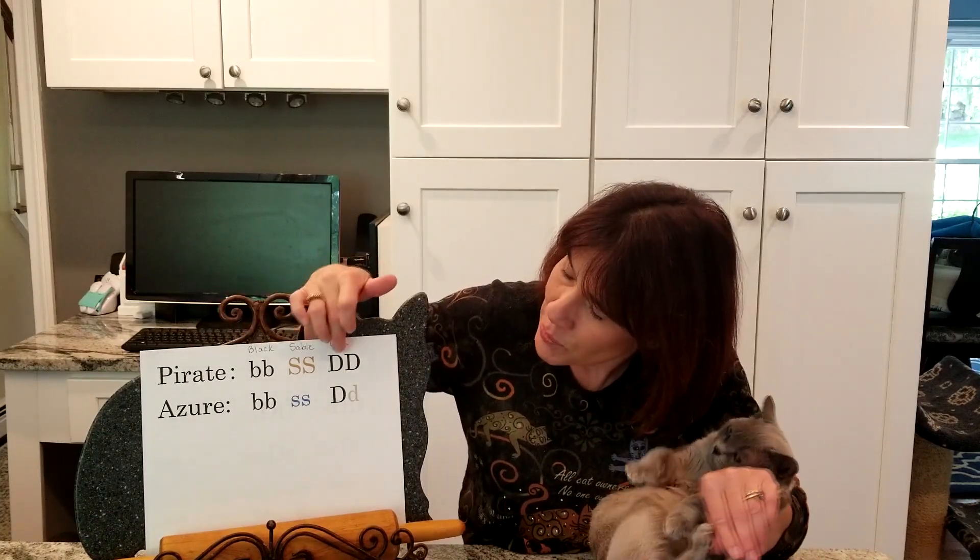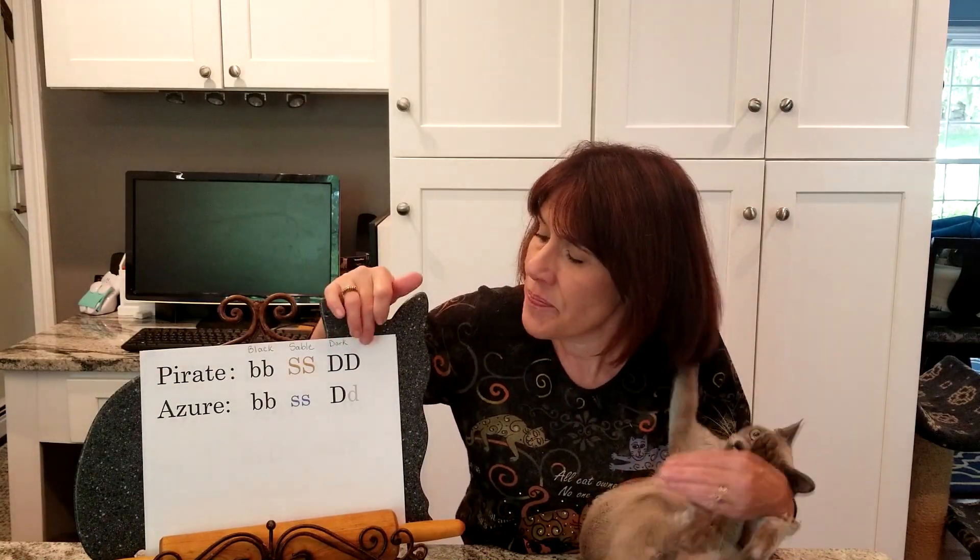Azur, on the other hand, got a non-sable or recessive blue gene from both parents, and we write that as lowercase s, lowercase s — non-sable, non-sable, or in this case blue, blue. The last gene we're going to look at is the dark gene, represented as uppercase D for the dominant dark color and lowercase d for non-dark, sometimes referred to as the dilute gene. Breeders will say the cat is dilute, meaning it's a non-dark cat. Since Pirate is obviously a dark sable as opposed to champagne, his genotype would be represented as homozygous D, D.